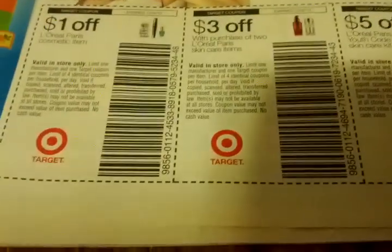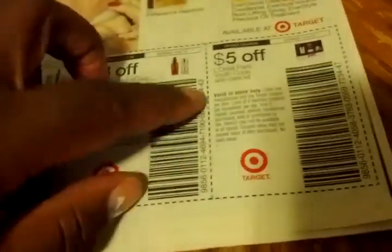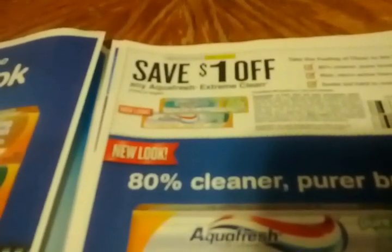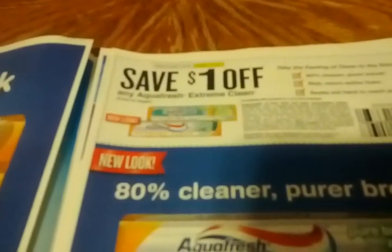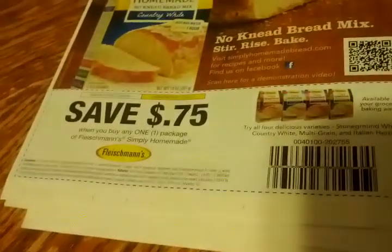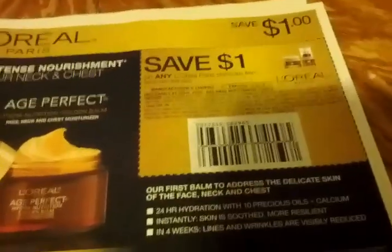We have some Target coupons: $1 off any L'Oreal Paris cosmetic item, $3 off the purchase of two L'Oreal Paris skincare items, $5 off any Aquafresh Extreme — I need to see if we have a sale going on so we can get some more free toothpaste; that one doesn't expire until 12/14/2012. 75 cents off one Fleischmann's Simply Homemade.